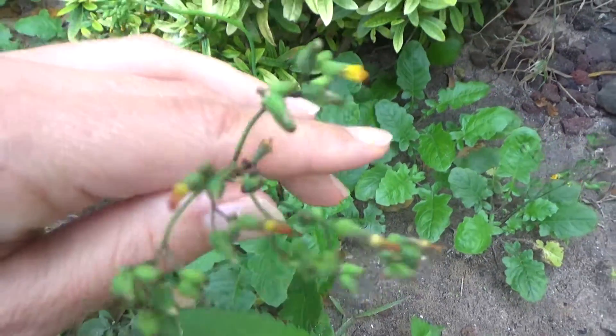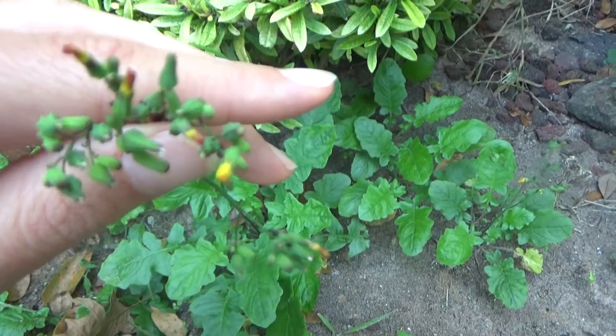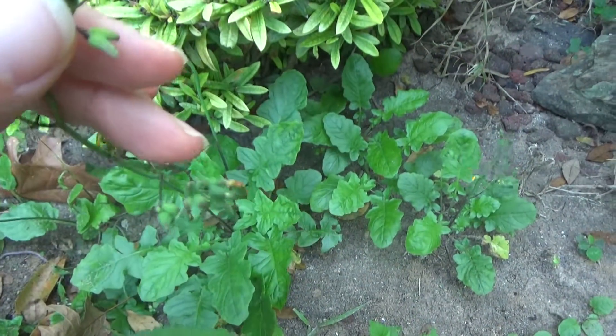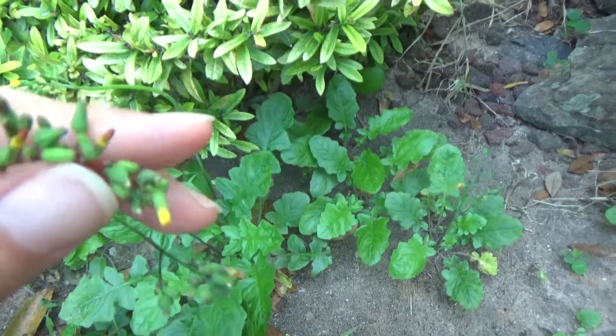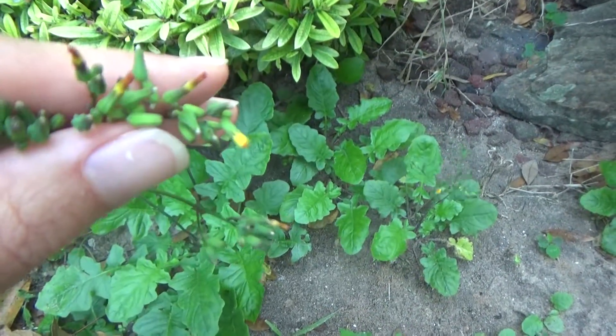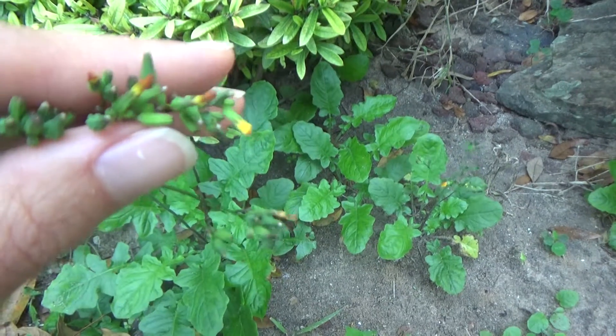Hogsbeard is also in the dandelion family and has tiny flowers. This one doesn't bloom yet, or it's done — I'm not sure. But I've seen them elsewhere and they are about maybe a dime, maybe a little smaller.